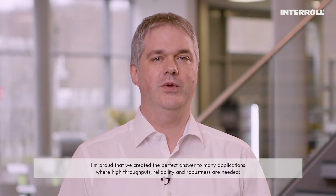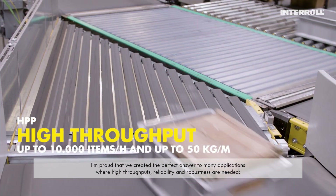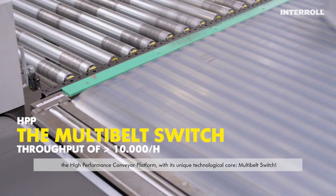I'm proud that we created the perfect answer to many applications where high throughputs, reliability and robustness are needed. The high-performance conveyor platform with its unique technological core: the multi-belt switch.